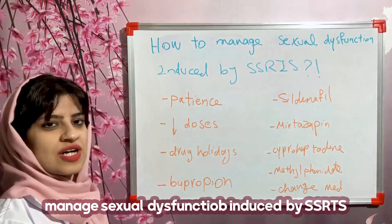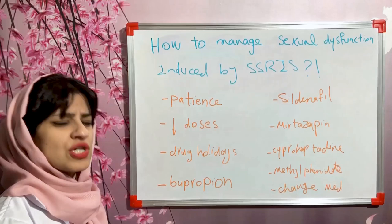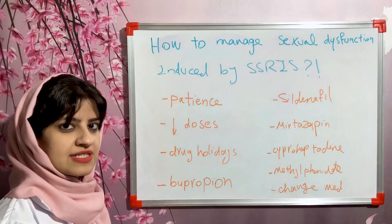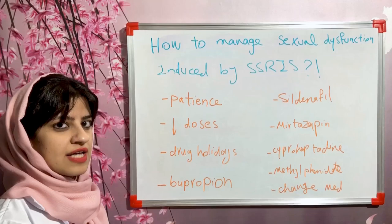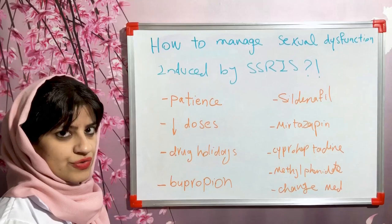Hi everyone. In this video, we want to discuss the management of sexual dysfunction induced by selective serotonin reuptake inhibitors, or SSRIs. All these medications are very useful for the management of depression, anxiety, or other psychological problems. However, an unwanted, annoying, and disturbing side effect of all these medications is the induction of sexual dysfunction, including decreased libido, erectile dysfunction, and others. In this video, we want to learn how to manage this issue.